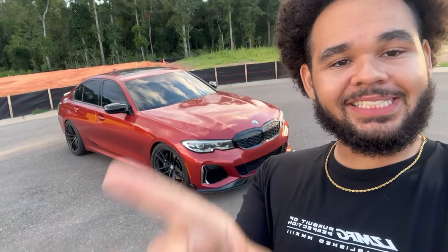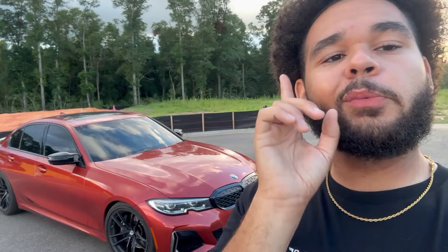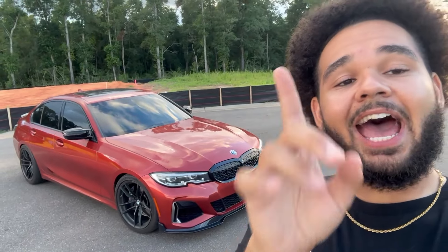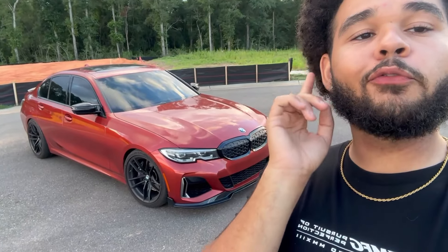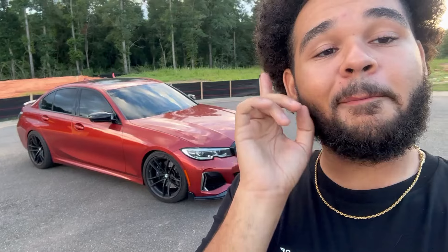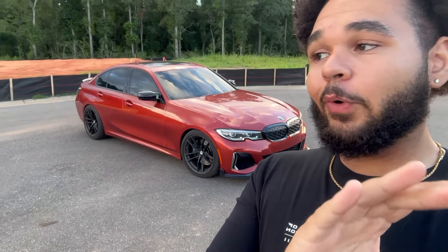What is up y'all boys? It is RaiWiG back with another video with the Sunset M340. Coming at y'all today with another topic and that is how to get financed — how to get the banks to approve you for an M340i like this one right here.